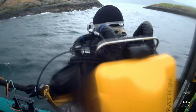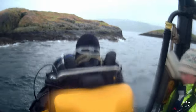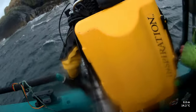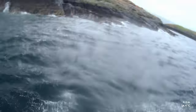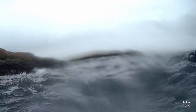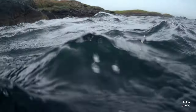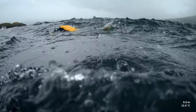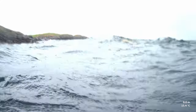The helping hand from the deckhands is greatly appreciated. The deck is one, maybe 1.2 meters above the sea — it's not called a giant stride for nothing. There we have it: we're in the water and time to go down.